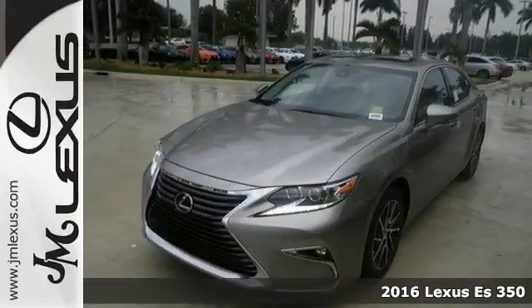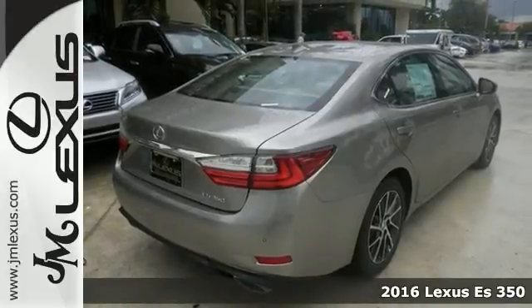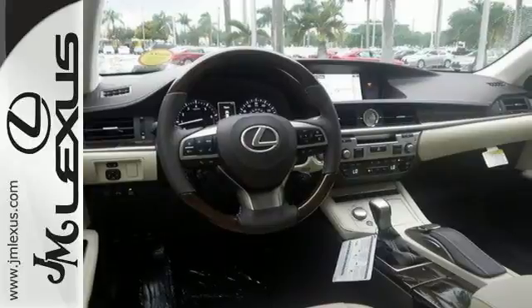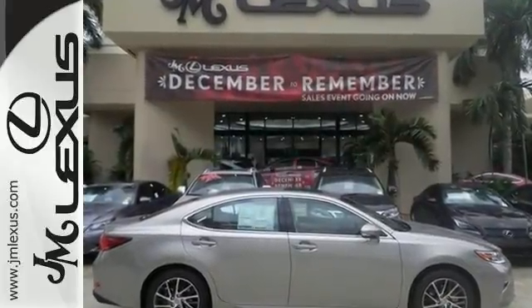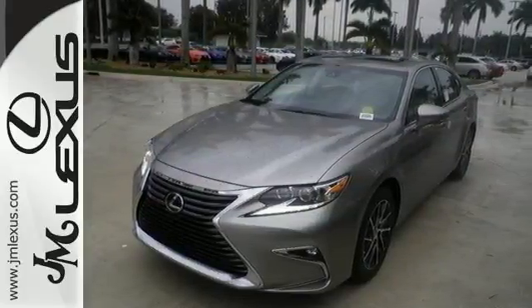It's a 2016 Lexus ES350. You'll enjoy the exceptional world-class luxury of this stunning sedan that's filled with refined craftsmanship found in every single detail. Dual zone climate control and power front seats and the interior wood trim accents provide this ES350 with plenty of comfort and elegance.